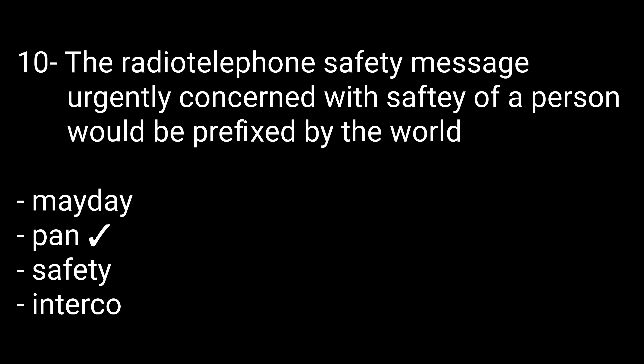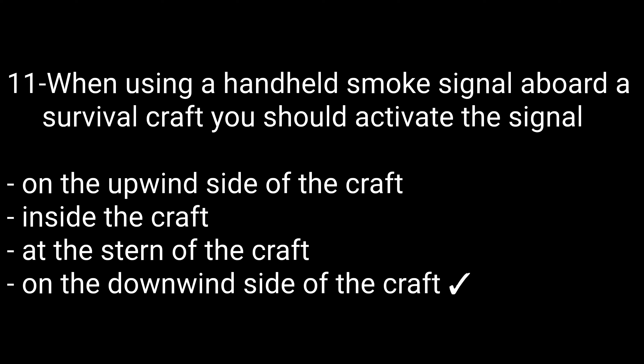Question number ten: A radio telephony safety message urgently concerned with the safety of a person would be prefixed by — options are: Mayday, Pan, Safety, and Interco. The right option is Pan. Question eleven: When using a handheld smoke signal aboard a survival craft, you should activate the signal on the downwind side of the craft. That is the correct answer.